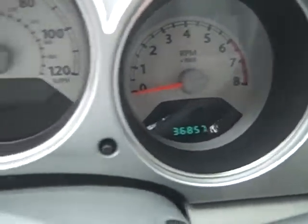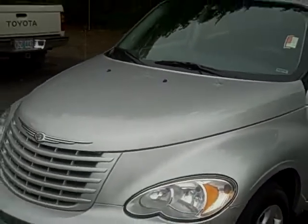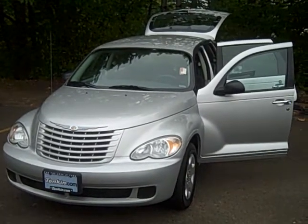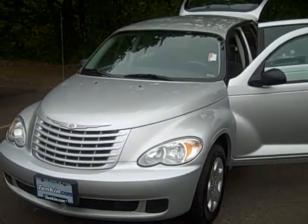Like I said, under 37,000 miles. It's a very clean car — we haven't even had it detailed yet and you saw the interior; it looks very good. If you have any questions, please give us a call. See you next time. Thank you.